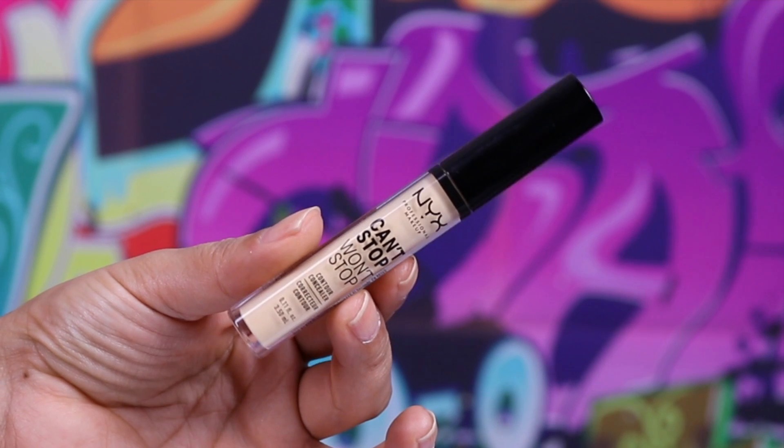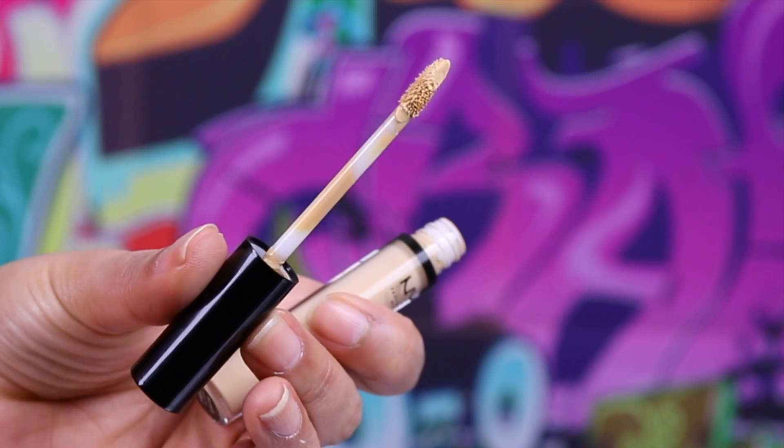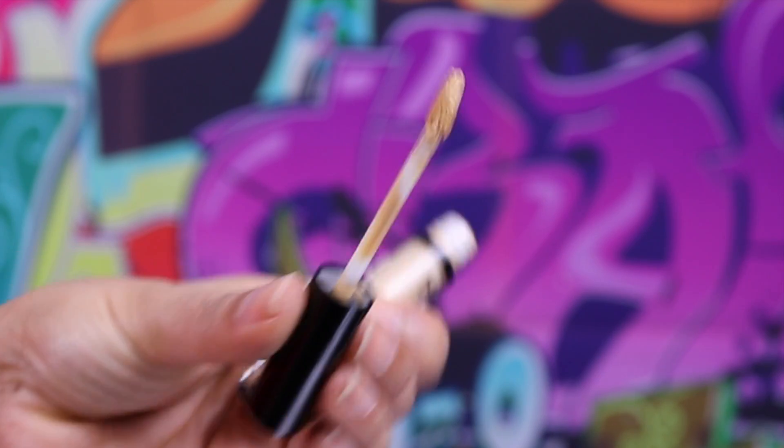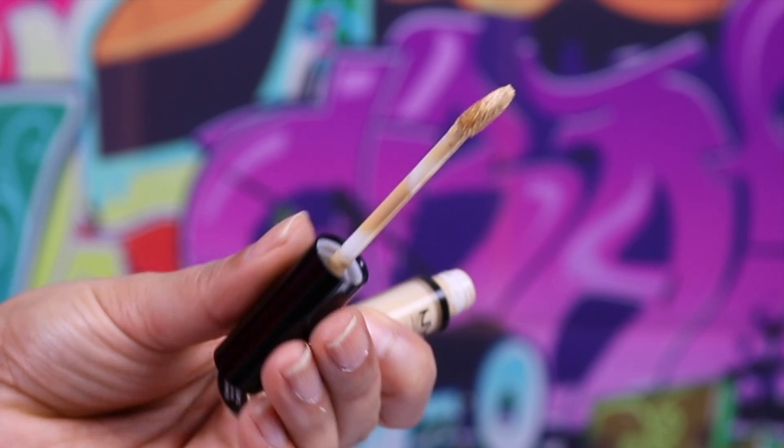The applicator is a doe-foot with a slanted edge, making it easy to get into the contours and planes of your face. I didn't find that it moved around throughout the day, and I didn't find that it went patchy either. However, I did find that it creased slightly, which as you guys know is a huge bug bear of mine.